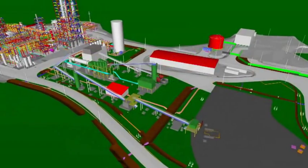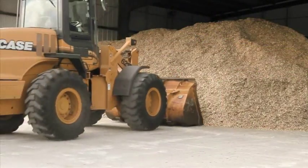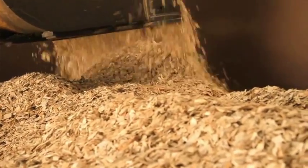KiOR's process design starts with the harvesting of biomass. Once biomass arrives at the facility, it undergoes processing where it's dried and conditioned using traditional equipment from industries such as pulp and paper manufacturing.